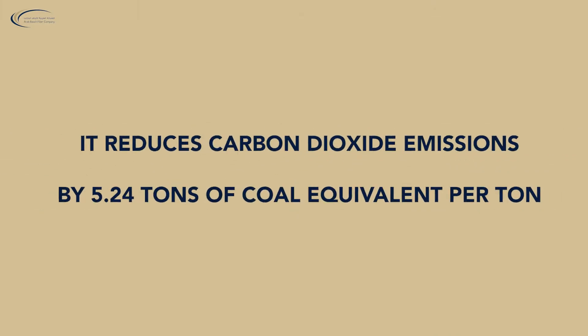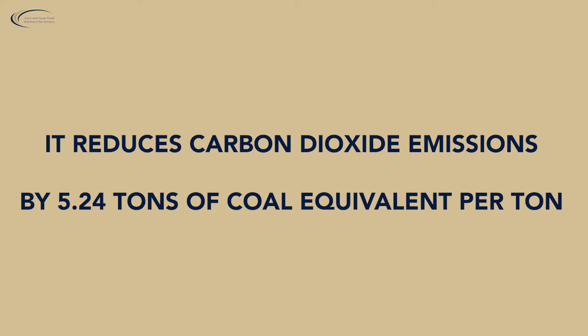Compared to steel, it reduces carbon dioxide emissions by 5.24 tons of coal equivalent per tonne.